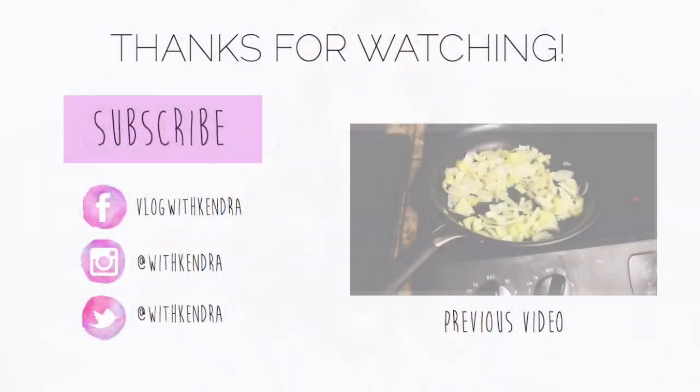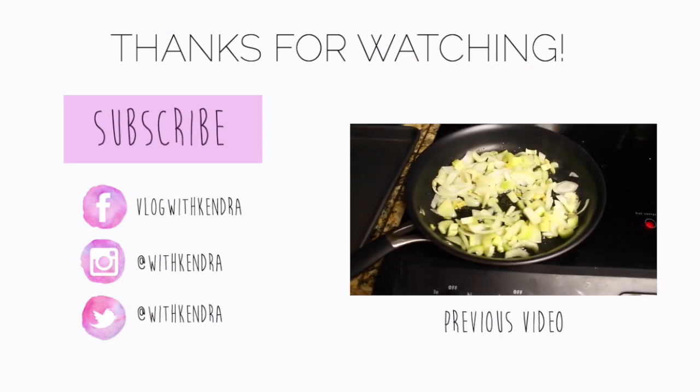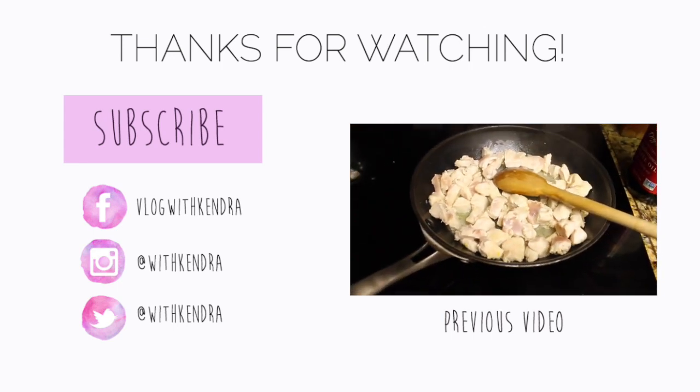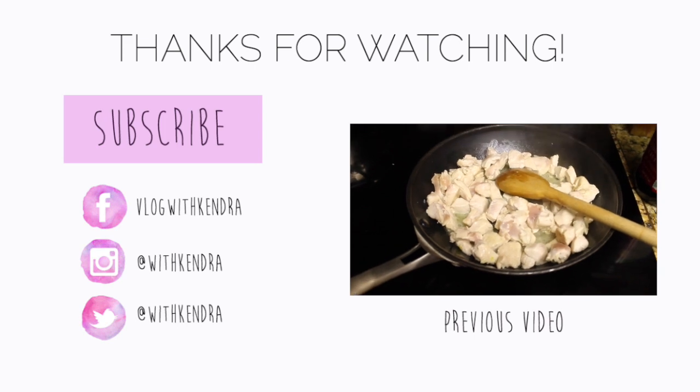So those are all my favorites for the past couple weeks. I hope you guys all enjoyed this video — thank you so much for watching. Make sure to give this video a thumbs up if you like these videos. If you want to watch my last video, click on that video plane right there — it's a 'what I eat in a day.' Don't forget to subscribe; just click that pink box and I will talk to you guys soon.